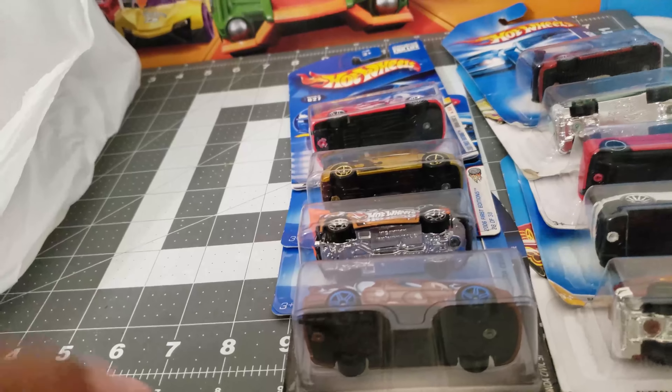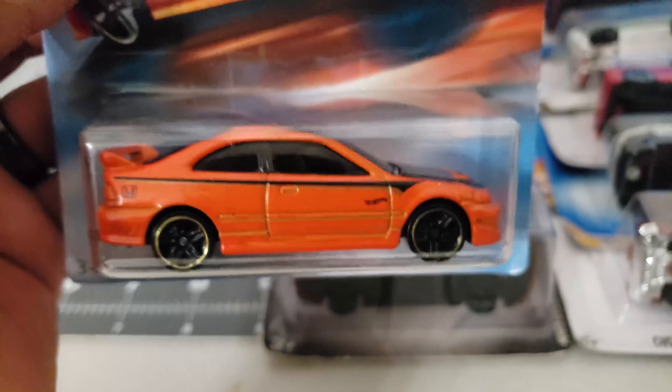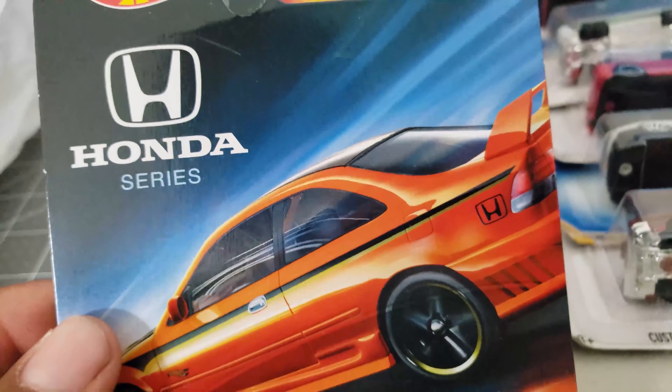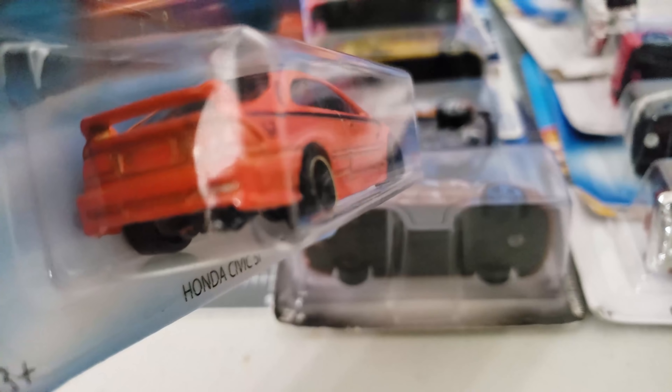Another SI — this one I already have, but you can't go wrong with another Civic SI. This one is from the Honda Series, and yes I do already have it.